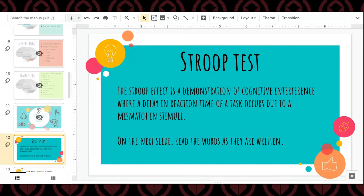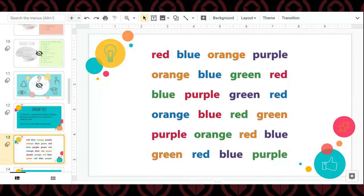On the count of three — one, two, three. Red, blue, orange, purple, orange, blue, green. Red, blue, purple, green. Red, orange, blue, red, green. Purple, orange, red, blue, green. Red, blue, purple.